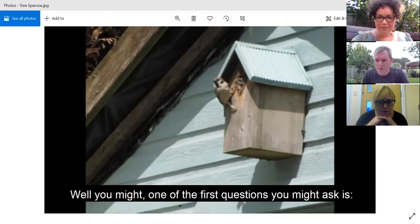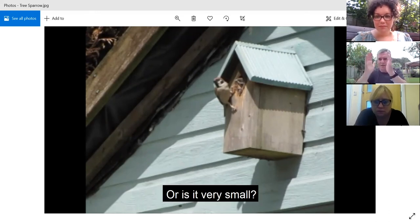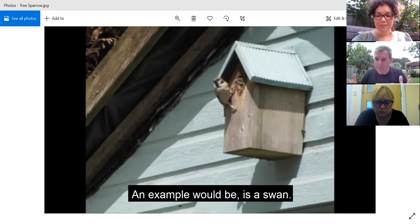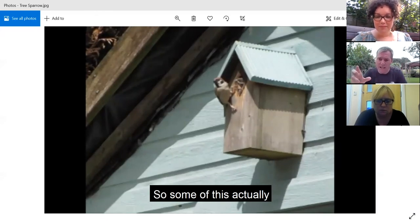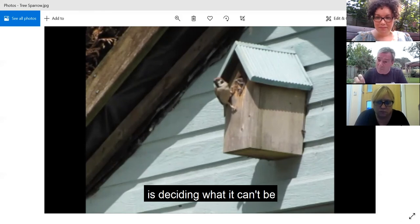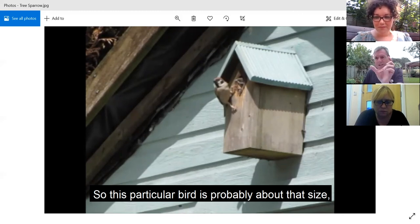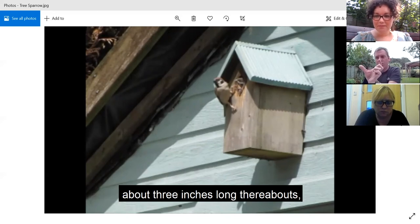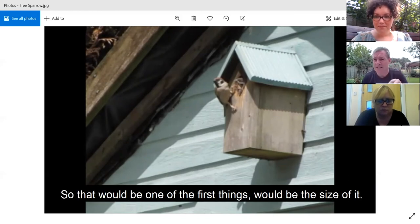Well, one of the first questions you might ask is: what size is it? Is it a big bird or is it very small? That's often one of the best indicators of what kind of bird it would be. For example, a big white swan is a big bird, so you'd know a smaller bird can't be a swan. Deciding what it can't be is as important as what it could be. This particular bird is probably about 10 or 12 centimetres long - about 3 inches - so size would be the first thing.